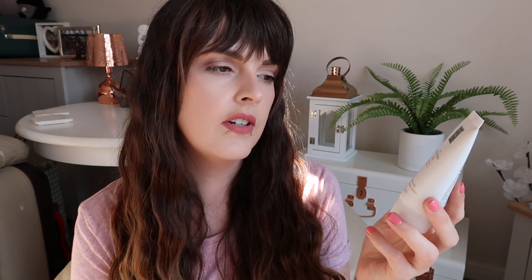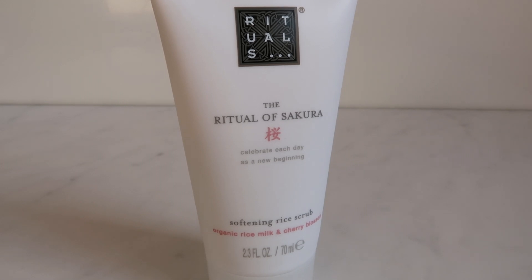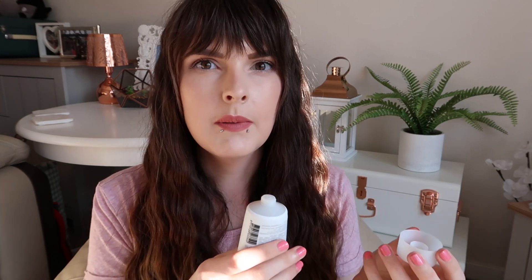The first thing I picked up is the Rituals product. Rituals is a really nice brand that does hand lotions, body lotions and things like that. This is a softening rice scrub — organic rice milk and cherry blossom — maybe this is what smells so good. It smells amazing! It feels like a nice, not too harsh scrub. I think I'd enjoy that in the shower and it does smell incredible. I love a body scrub.